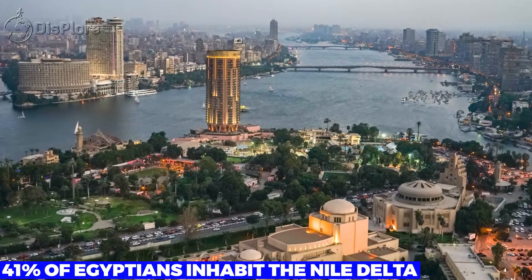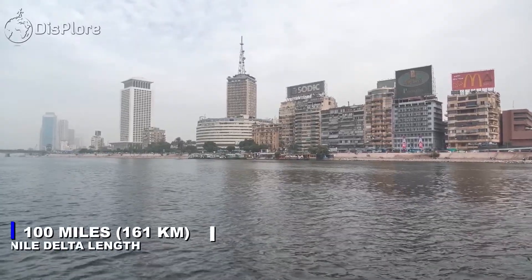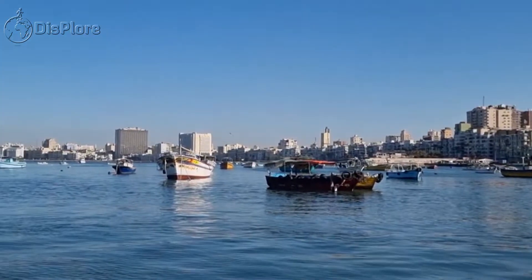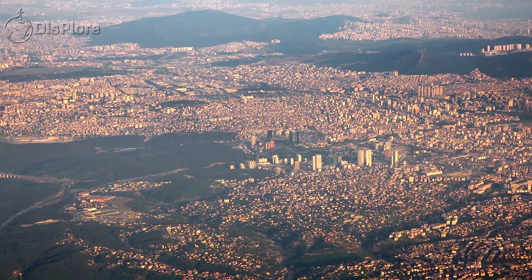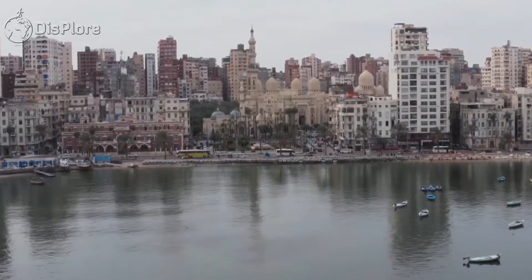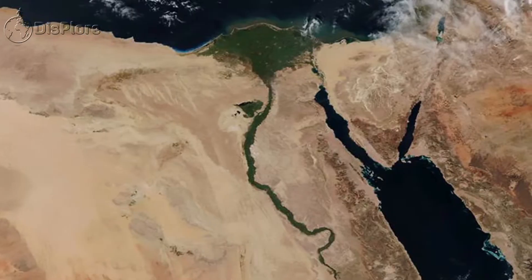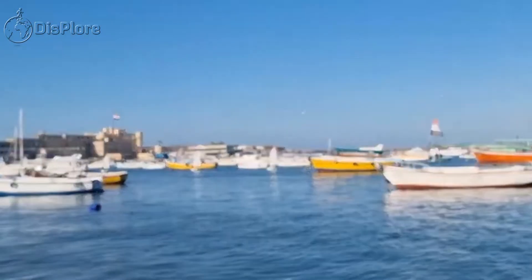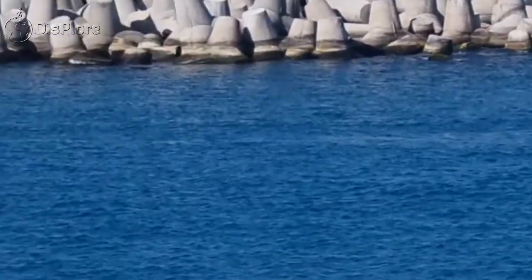41% of Egyptians inhabit the Nile Delta. Measuring from north to south, the Nile Delta's total length is about 100 miles, or 161 kilometers. At the coastline, it stretches 150 miles, or 241 kilometers. These dimensions put the delta into the list of the world's largest deltas. The amazing fact here is that the Nile Delta accommodates 41% of Egypt's population, while the delta's area constitutes only a negligible 20% of Egypt's overall area. However, the delta inhabitants' days are numbered, since the Mediterranean Sea gradually eats away the fertile lands and communities at its shores.